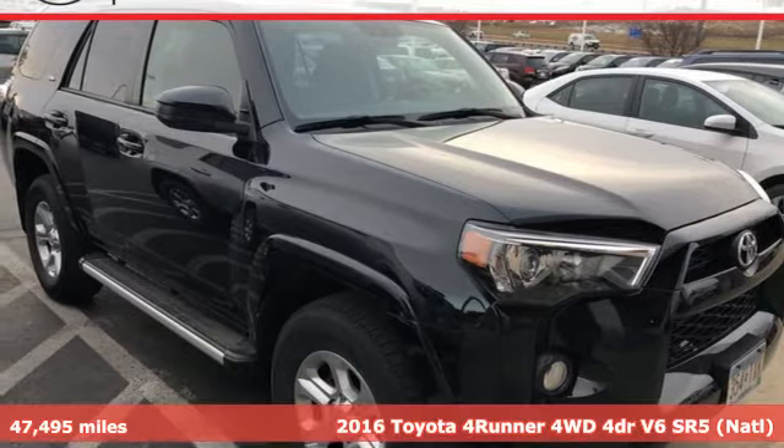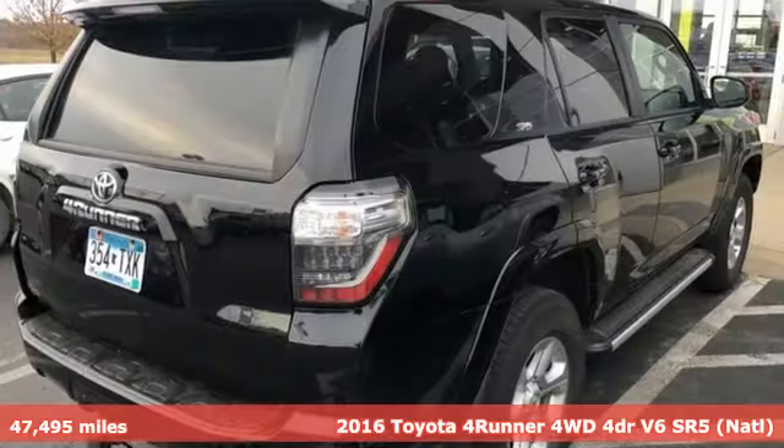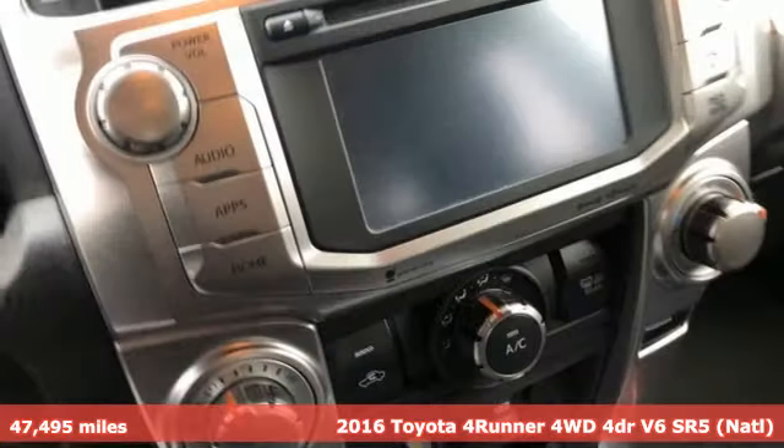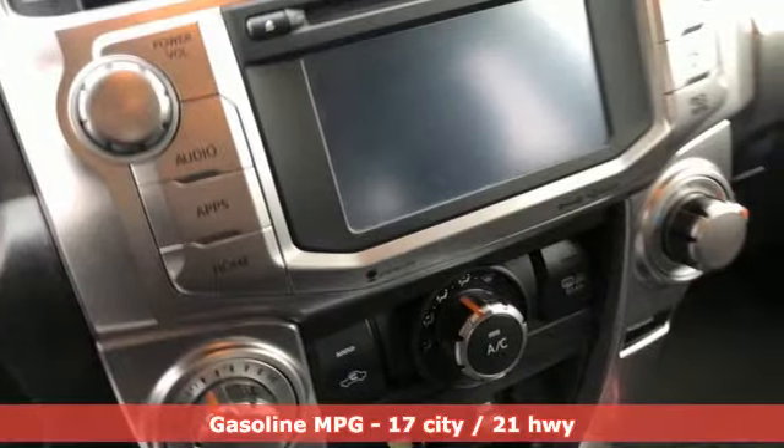It's a 2016 Toyota 4Runner. When you're looking for comfort, convenience, and quality, you think Toyota. It's equipped for all your driving needs and wants.